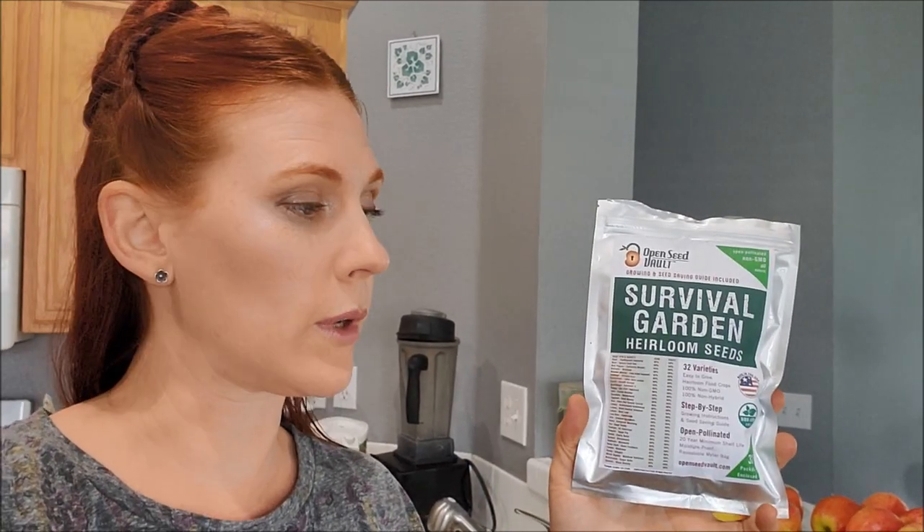This is the seed packet I'll put a link for below — it's a survival garden heirloom seed packet. Whatever you grow, you'll be able to eat and replant without worrying about germination. This can keep your pantry full for an entire year once you get started. You may also want to check out videos on how to make raised beds. I'll put a link below for how to fill a raised bed for almost free, because you don't want to spend hundreds of dollars on dirt when you don't have to.